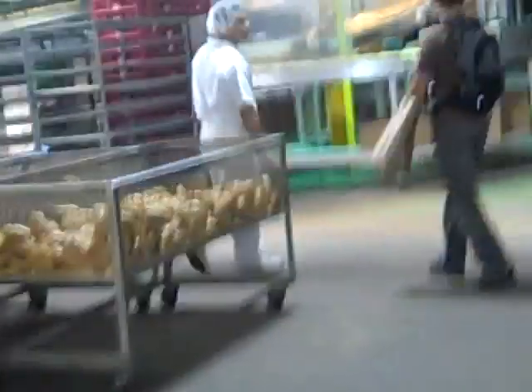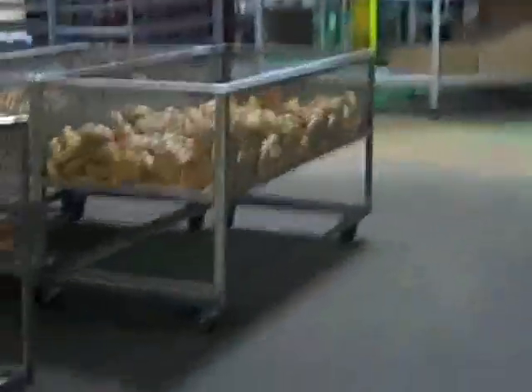We're going on through the factory. There's the bread conveyor belt that sends bread to boxes or something like that. There's some breads, some giant breads, very, very big breads — I see how big it is.